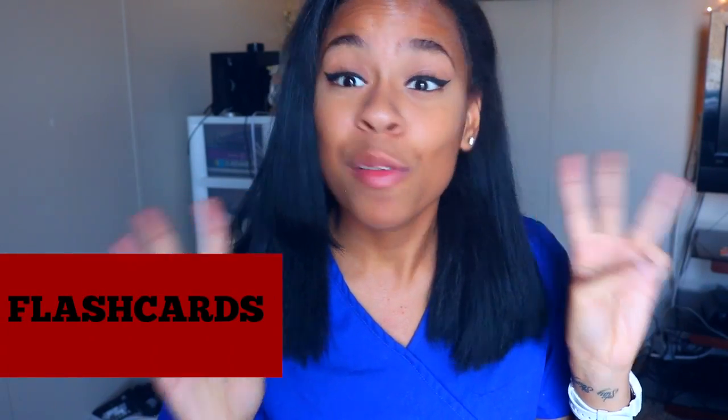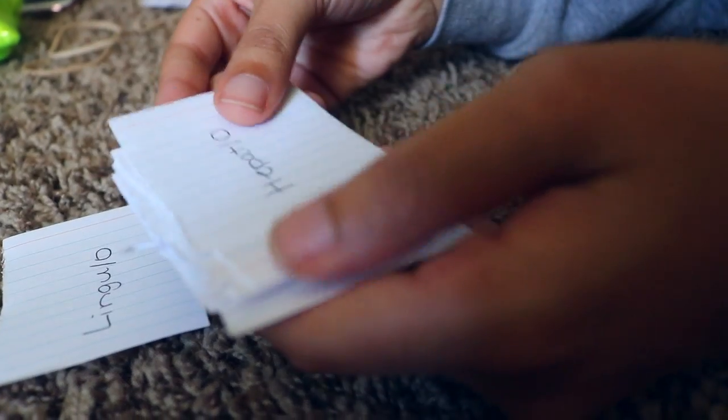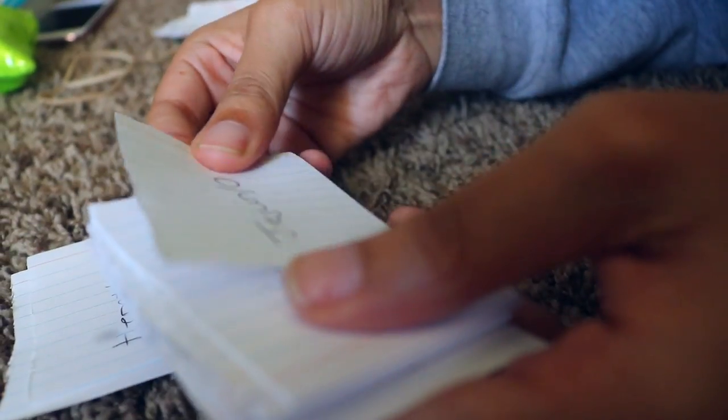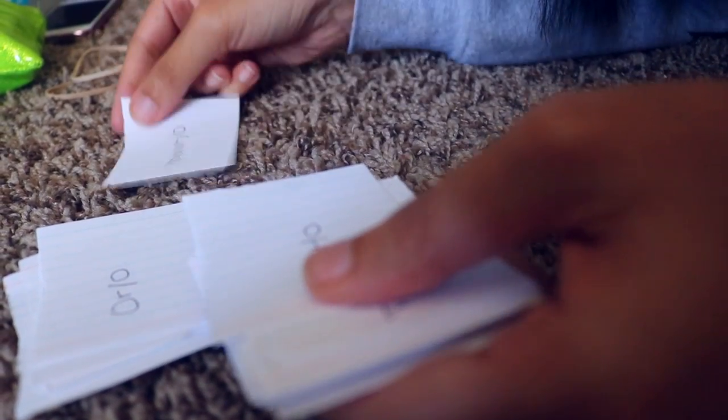Study tip number three is flashcards, which are very beneficial for me personally. I'm in medical terminology, so there's a lot to remember. I write the combining form, prefix, or suffix on one side and the definition on the other. I go through the cards a couple of times, putting the ones I don't grasp into a separate pile and keep studying those particular cards up until my quiz day.